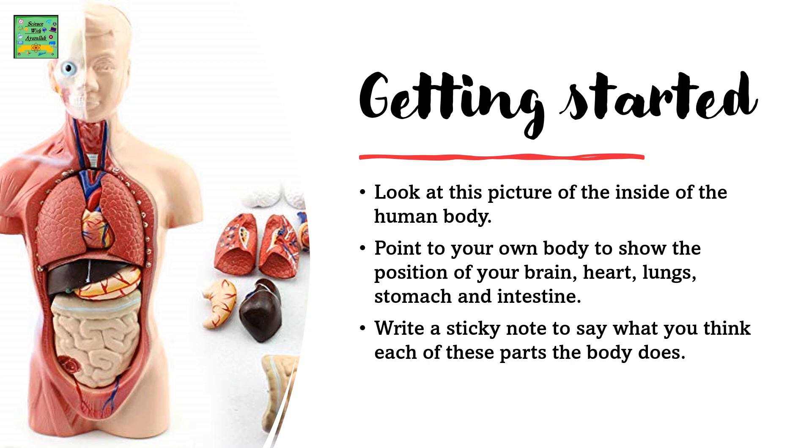Getting Started. Look at the picture of the inside of the human body. Point to your own body to show the position of your brain, heart, lungs, stomach and intestine. Write a sticky note to say what you think each of these parts of the body does.